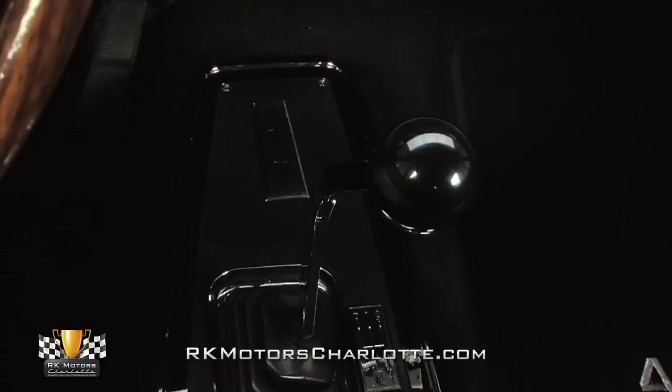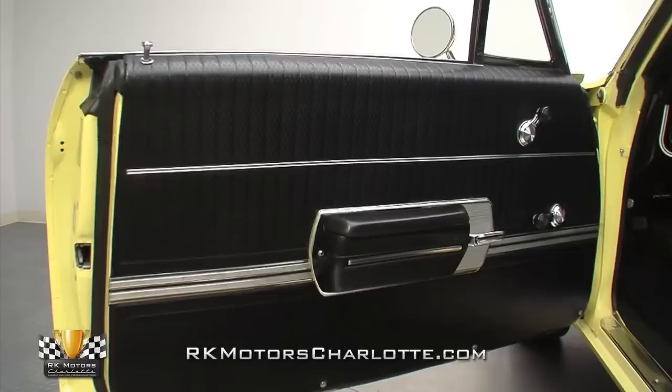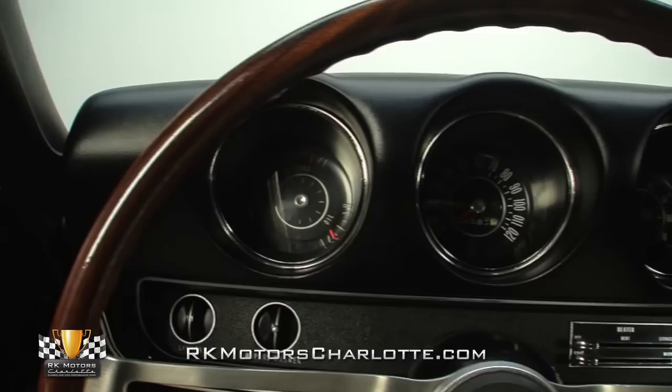Between those seats, a factory option console frames a correct 442 brand Hurst shifter with mirror-like chrome trim. At the sides of those seats, great looking black door panels are decorated with pristine stainless trim, familiar GM armrests, and chrome handles for the car's doors and windows.